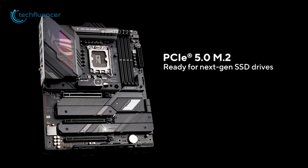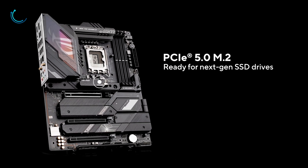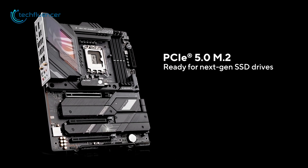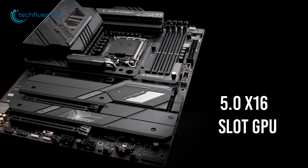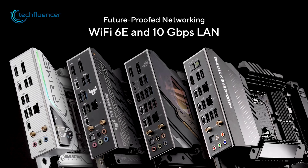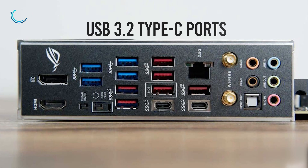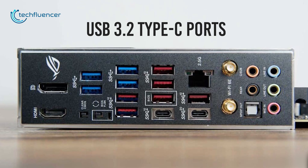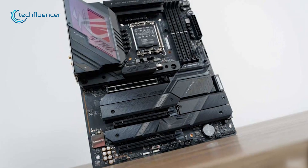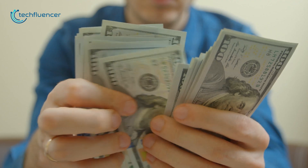On top of that, it is equipped with 5 M.2 slots which also include a PCIe 5.0 slot and a 5.0 x16 slot for the GPU. This board also supports Wi-Fi 6E and has plenty of other necessary ports including two USB 3.2 Type-C ports. Choosing this motherboard for your next 13th gen gaming build will surely give you great value for the money.